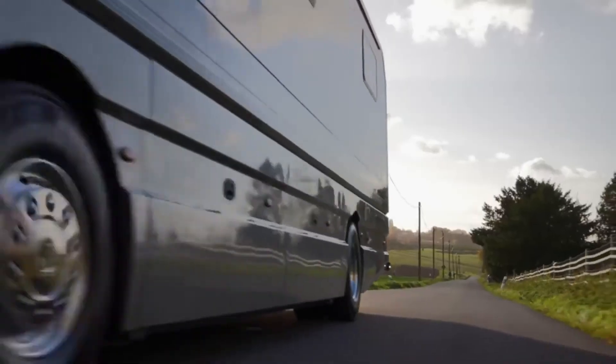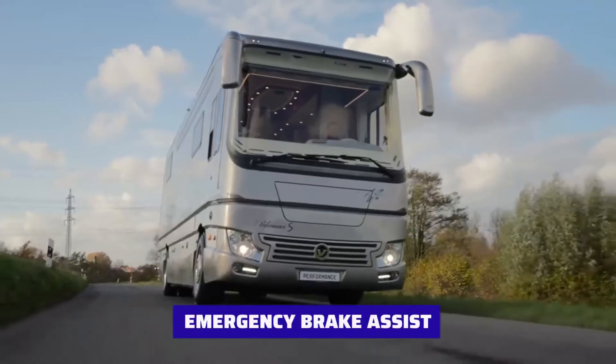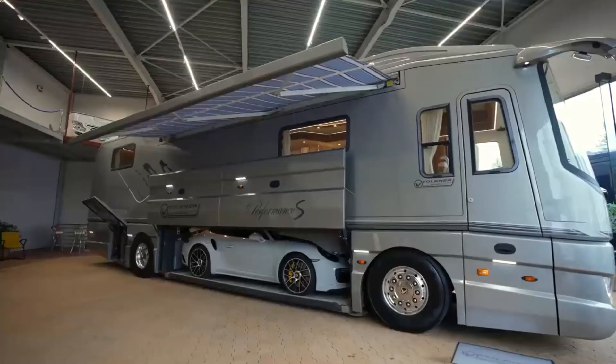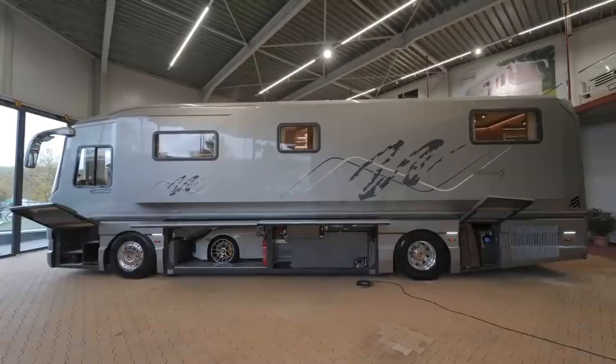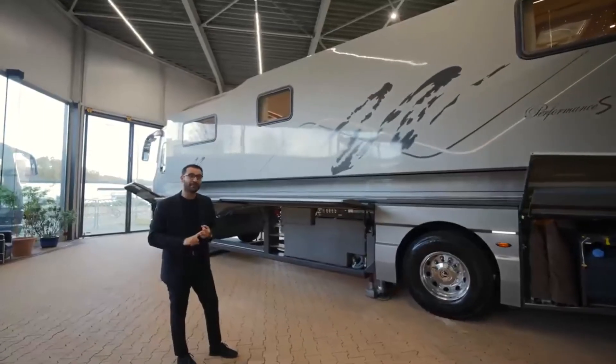The Volvo-based Volkner modified coaches also include collision warning, emergency brake assist, lane departure warning, and cruise control. The slide-out wall adds more space when the vehicle is stationary. There are even solar panels on the roof and 1,800 amp hours of total battery capacity.